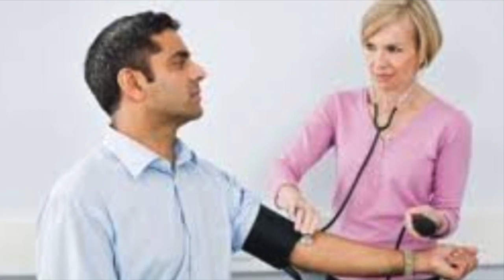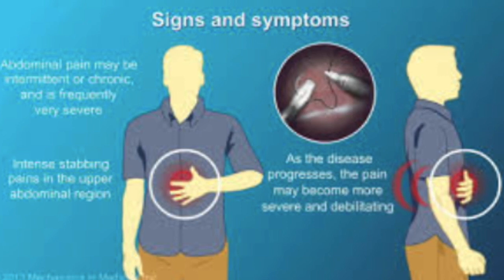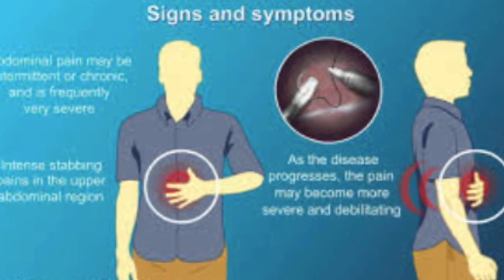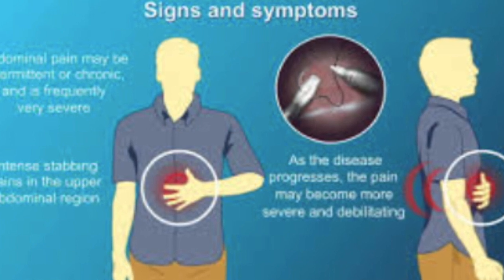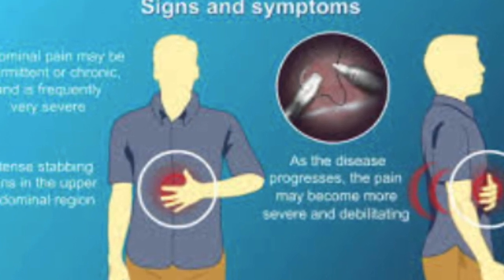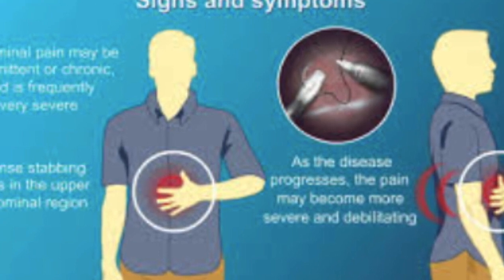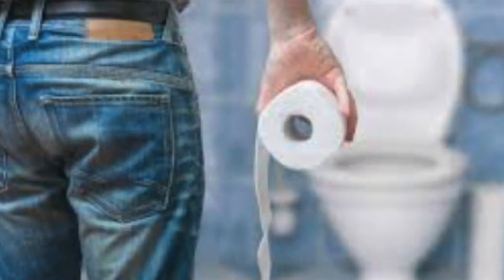Pancreatitis: there have been reports of pancreatitis — inflammation of the pancreas — associated with the use of GLP-1 agonists, although the risk appears to be relatively low. Thyroid tumors: studies in rodents have suggested an increased risk of thyroid tumors with some GLP-1 agonists, though this has not been conclusively established in humans.